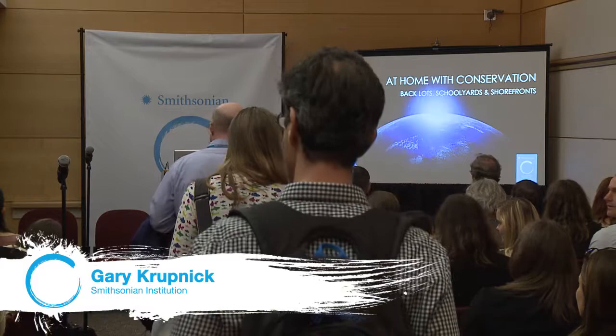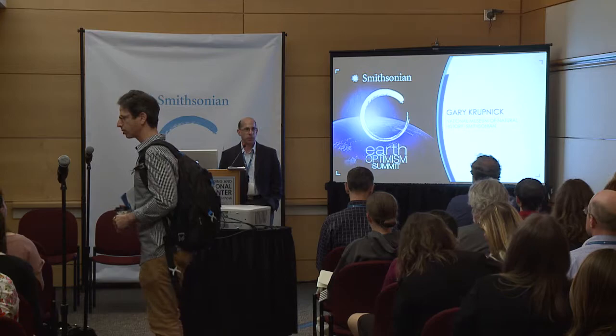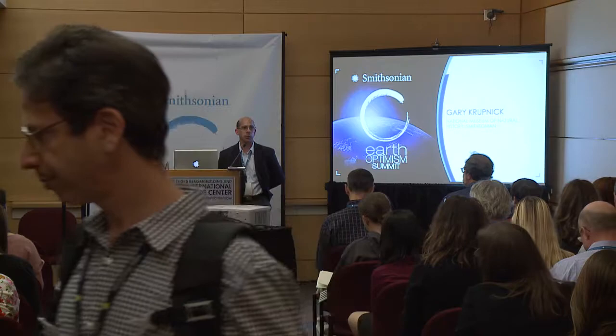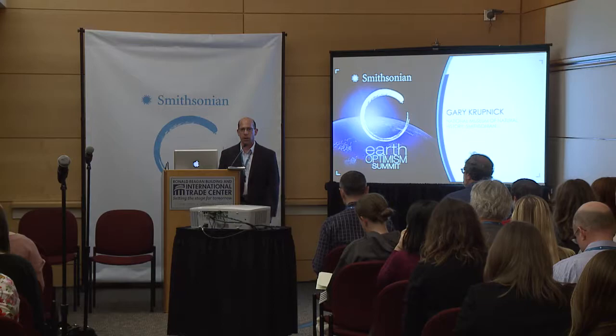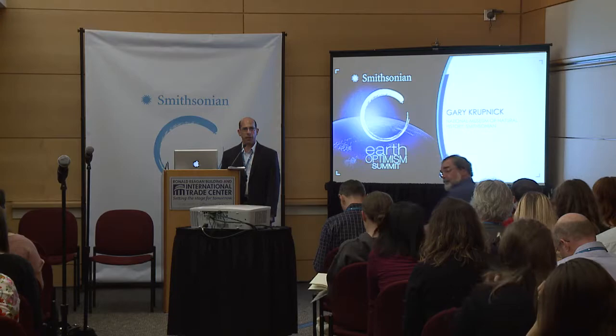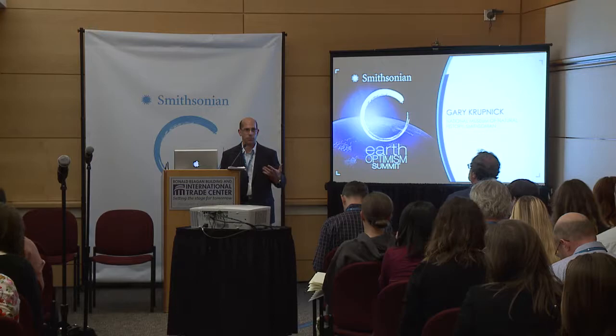Good afternoon everyone. This session is 'At Home with Conservation: Backlots, Schoolyards, and Shorefronts.' My name is Gary Krupnik, I am the head of the Plant Conservation Unit at the Smithsonian National Museum of Natural History. For the past couple of years I've served on President Obama's Pollinator Health White House Task Force, which had to do with discovering what is wrong with pollinator populations and what we can do to help bring them back.